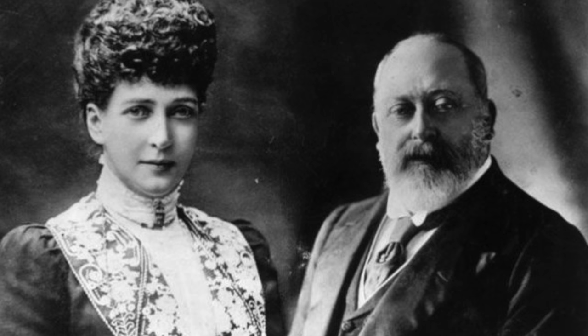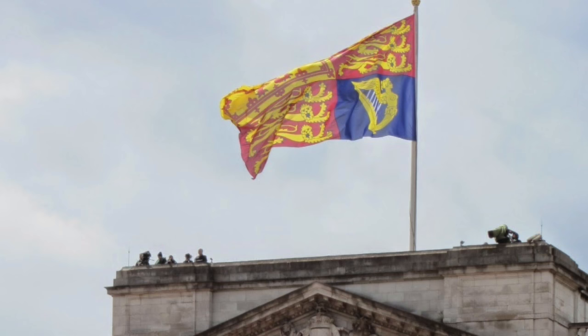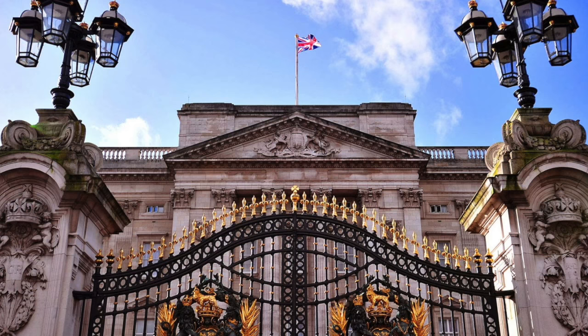King Edward VII was the only monarch to have been born and died at Buckingham Palace. It takes ten days to prepare the Grand Ballroom for a state banquet. You can tell when the Queen is at home when the palace flies the royal standard — when she's out, it's the Union Jack.